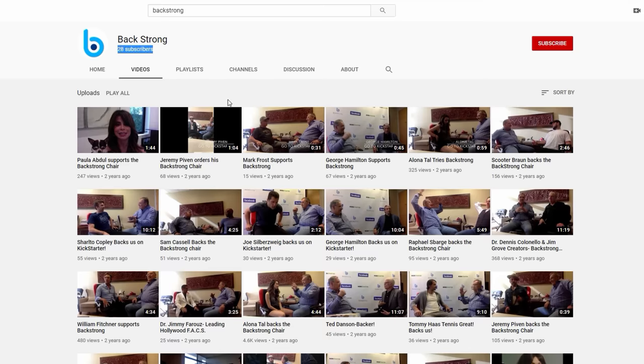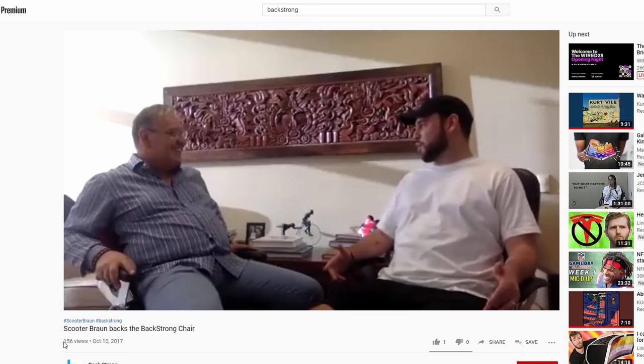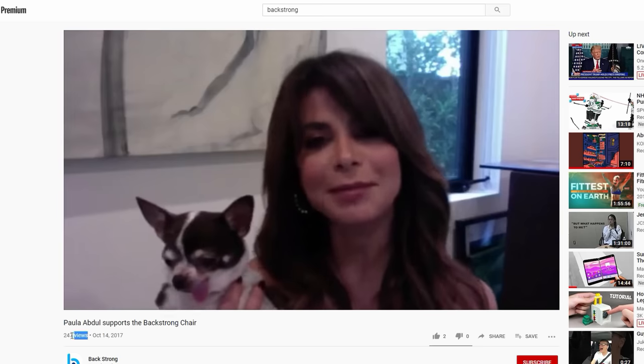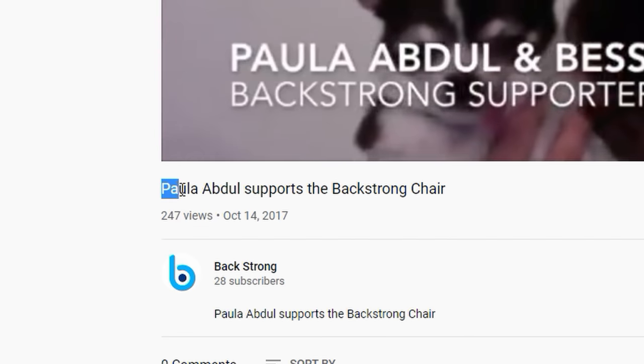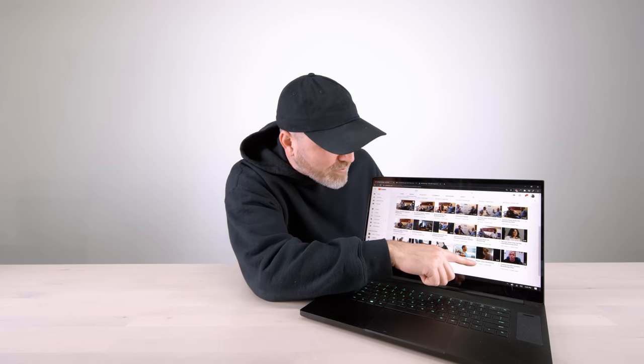It has 28 subscribers and a bunch of videos, but somehow these videos are all celebrity endorsements. They even got Justin Bieber on here — Bieber loves Backstrong. So I did a little more research. It turns out the guy behind this chair is a famous chiropractor in Beverly Hills. Apparently after seeing all his clients and getting all the feedback, he designed this chair to fix all kinds of problems in your back.